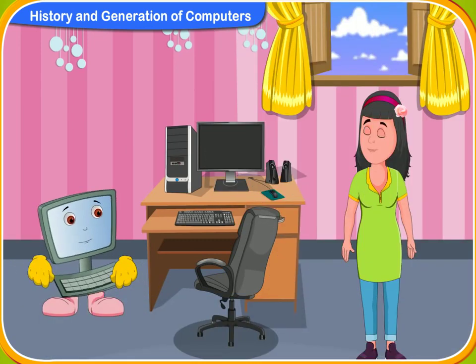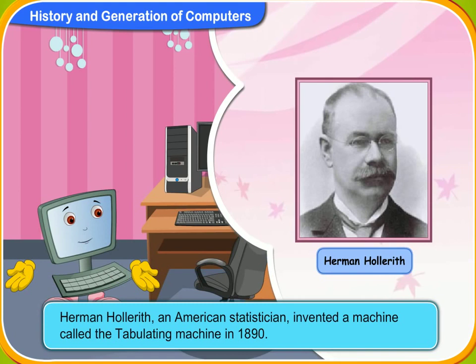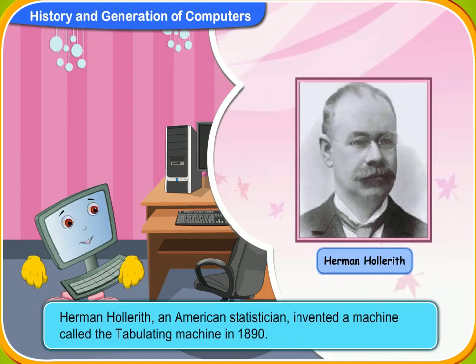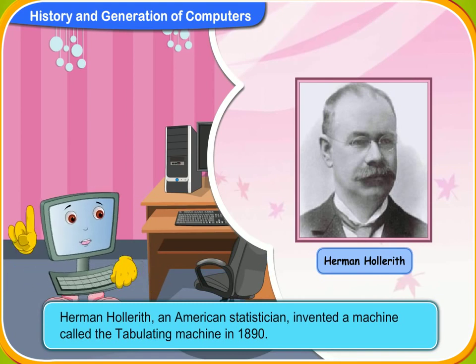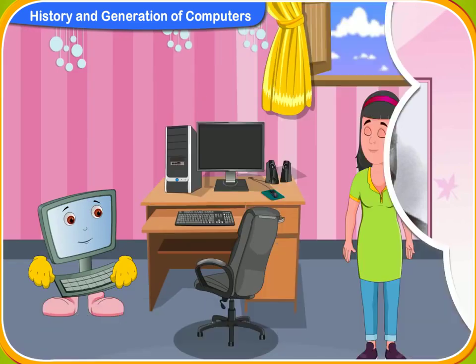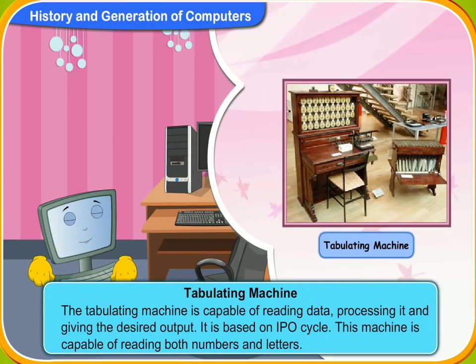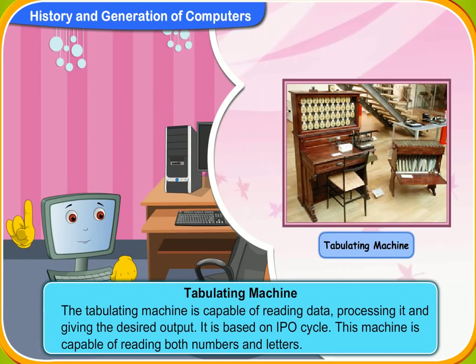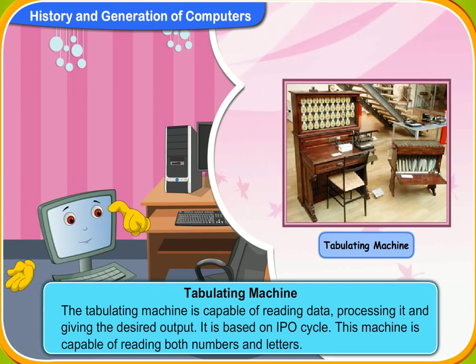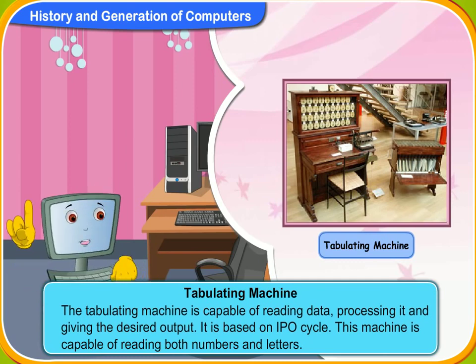Let us now discuss about the tabulating machine. In 1890, Herman Hollerith, an American statistician, invented a machine called the tabulating machine. What does that machine do? The tabulating machine is capable of reading data, processing it and giving the desired output. It is based on IPO — input, processing and output cycle. This machine is capable of reading both numbers and letters.